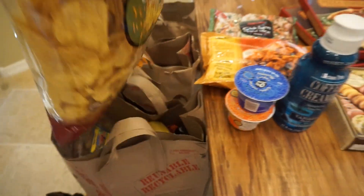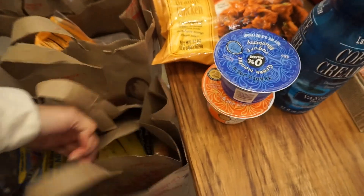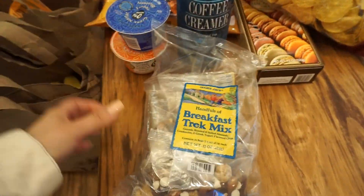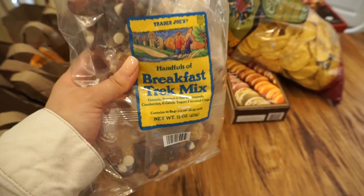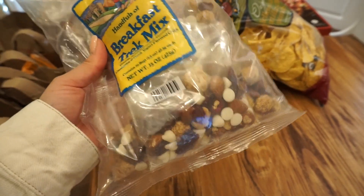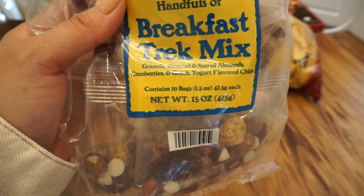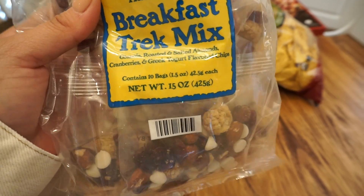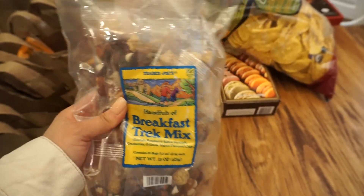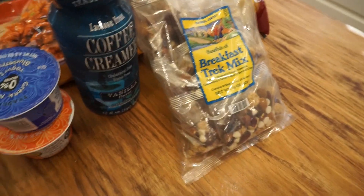In the next bag we have some yellow corn tortilla chips and some breakfast trek mix. I'm not really a breakfast person — I can do with just coffee and a banana — but I decided to try these. They have granola, roasted and salted almonds, cranberries, and Greek yogurt flavored chips. I'm pretty sure they're going to be good because they sound really good.